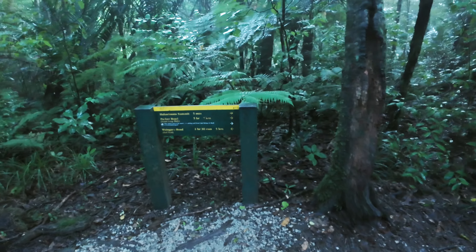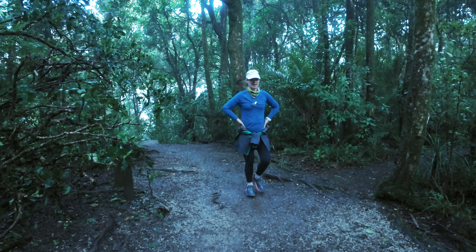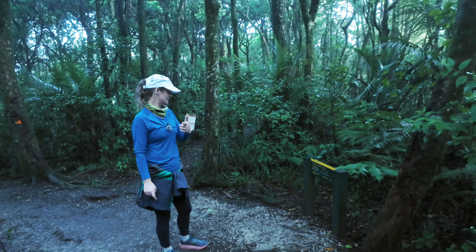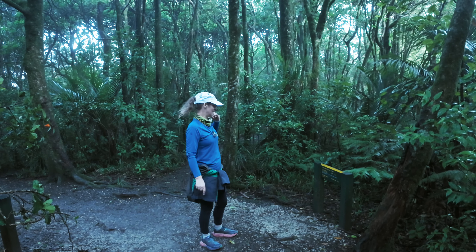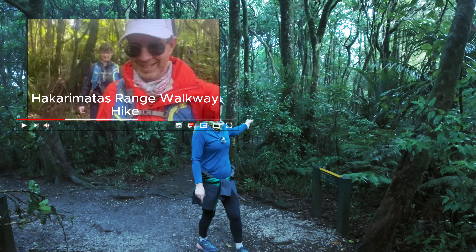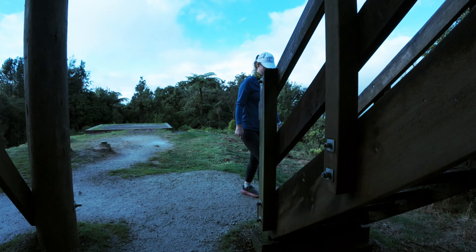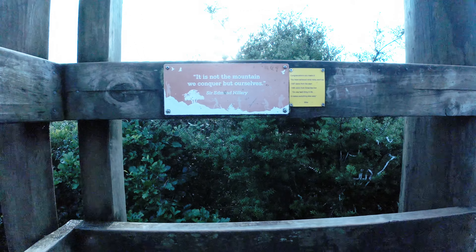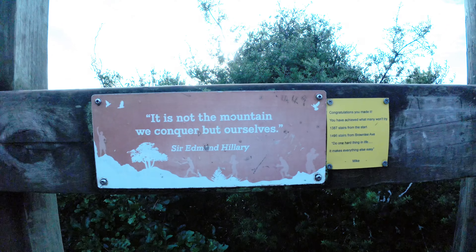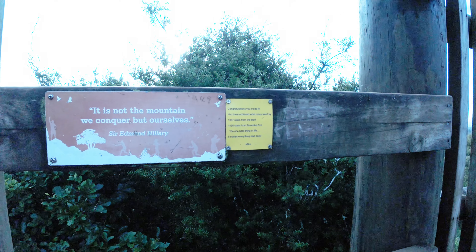It's a different picture up here, certainly is. So that was two k's that we've just done, and the summit is five minutes away. In previous videos — we'll pop it in here — we've done down that way to the One Arrow Road exit, which is pretty cool. It's a really nice hike, but we're going to go to the summit and back down today.